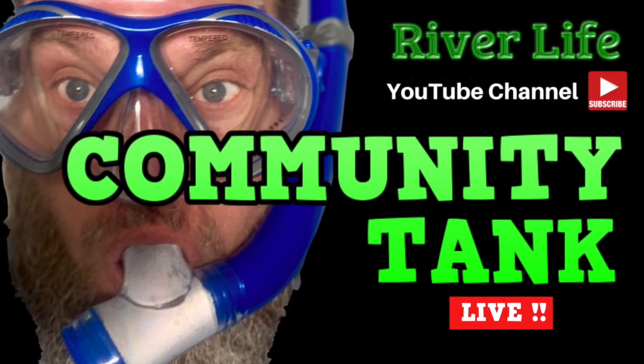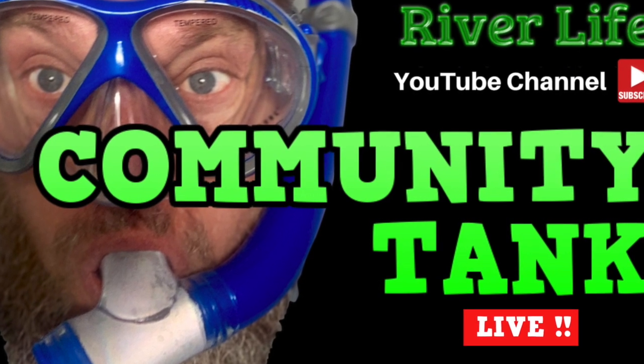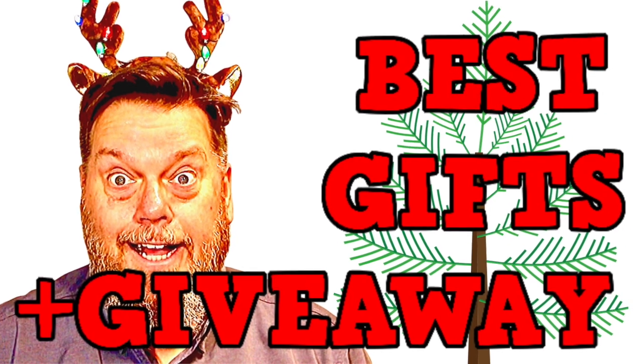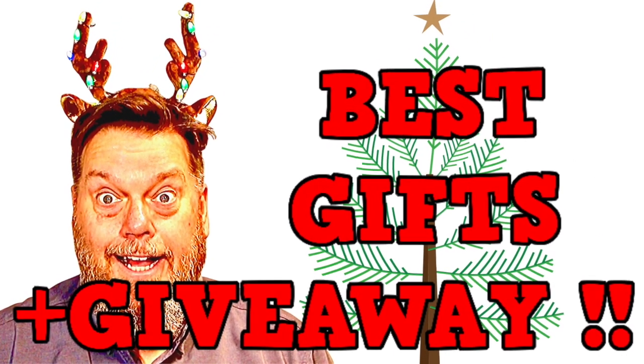Be sure to head over to the River Life Community Tank Live livestream Thursday night at 10:30 Eastern — it's all going to be given away. Good luck and I'll see you there. Thanks for watching. Till then, why don't you get out there and see it, love it, and live it.